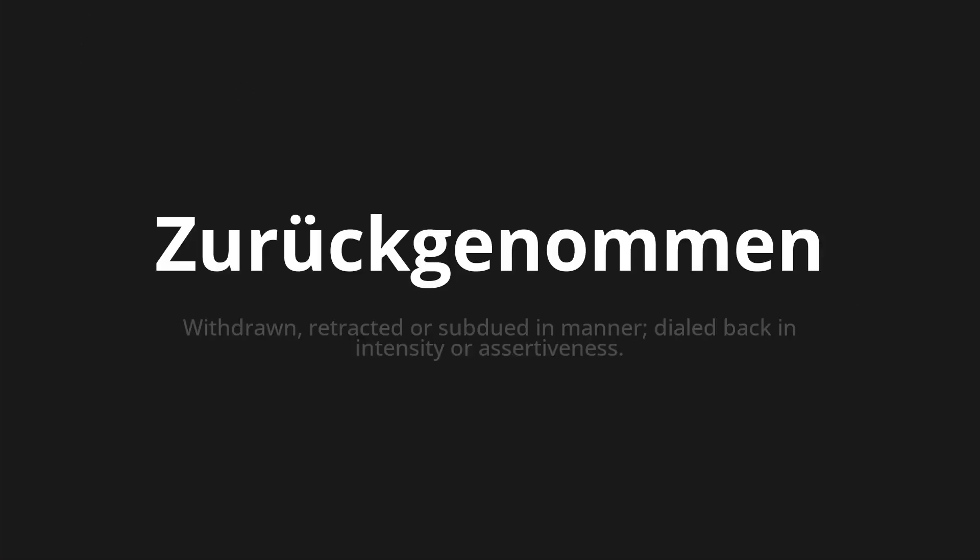Zurückgenommen — which means withdrawn, retracted or subdued in manner, dialed back in intensity or assertiveness.